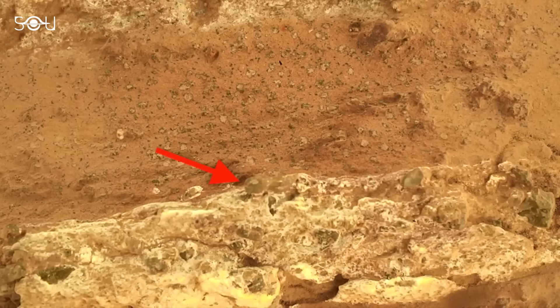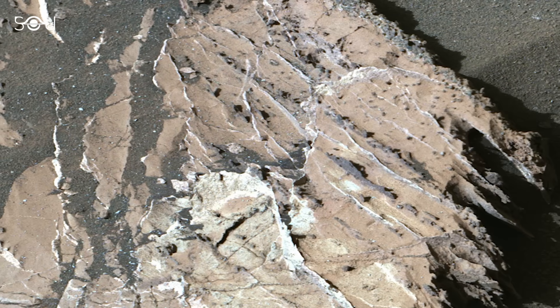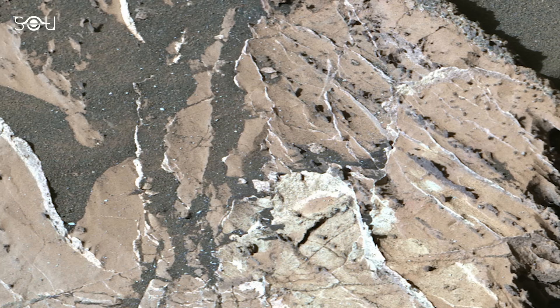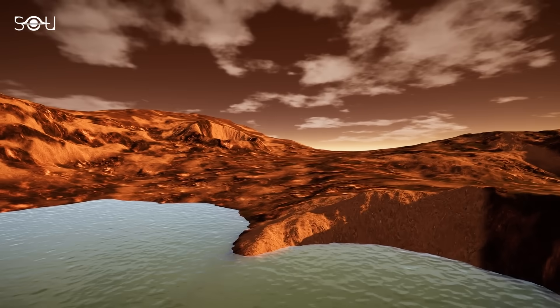Using its Sherlock instrument, Perseverance detected carbon-rich organic molecules in the rock — compounds that are essential for life as we know it. The rock also featured white veins of calcium sulfate, indicating that water once flowed through it, further supporting the idea that Jezero Crater was a watery environment billions of years ago.